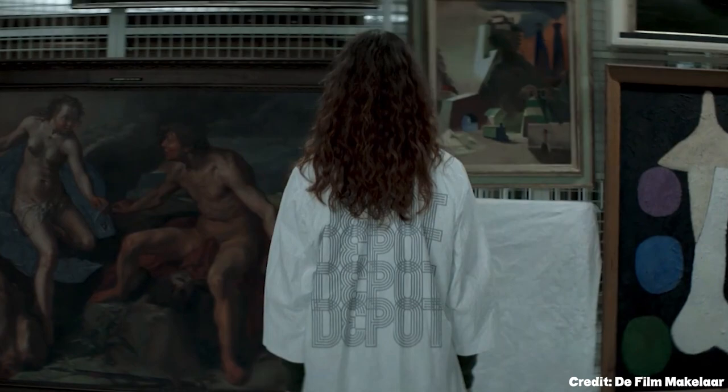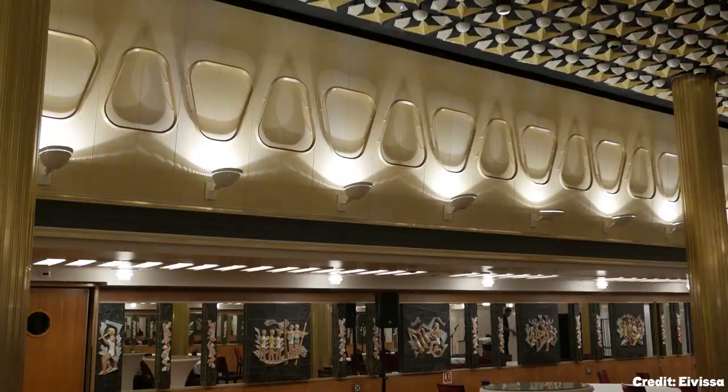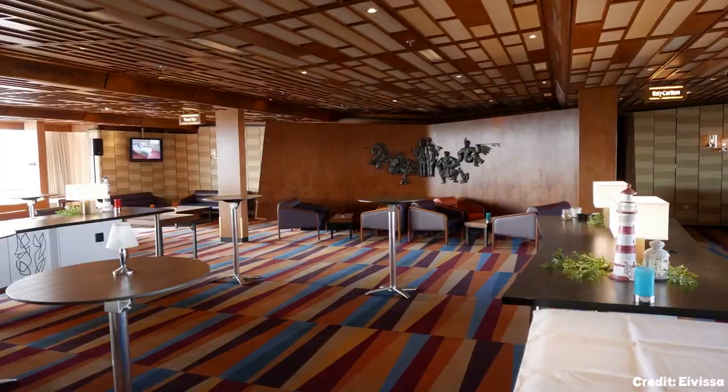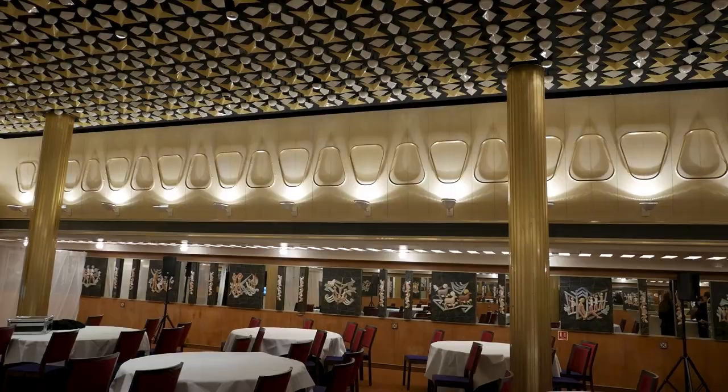At number eight, we have the SS Rotterdam. Once known as the Grande Dame, this retired ocean liner now serves as a hotel and museum. Visitors can take guided tours of the ship's bridge and engine room to learn about its operational history and appreciate the lavish decorations that characterized ocean liners of the past.